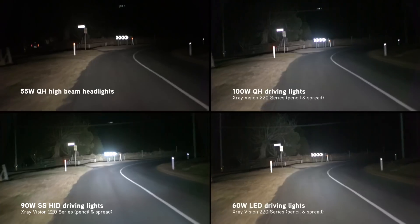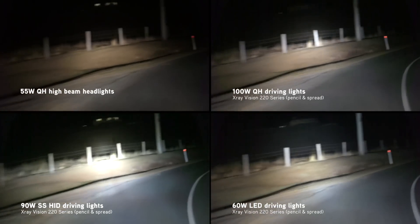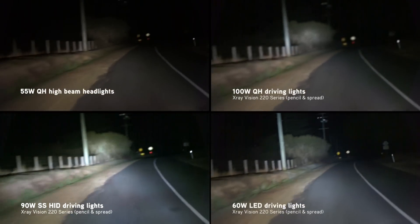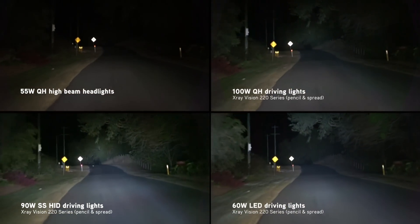On this winding hinterland road, the LEDs provide the best balance between beam distance and beam width, allowing vision around corners without creating an intense hot spot.